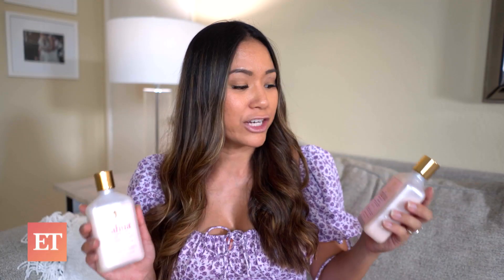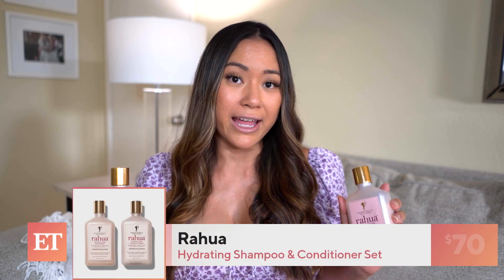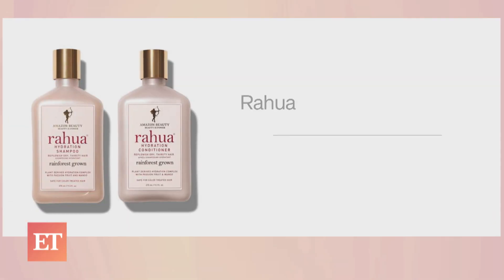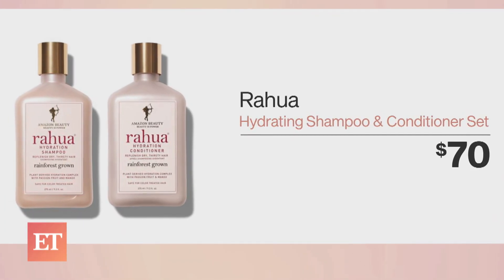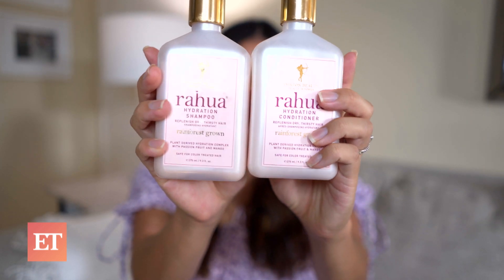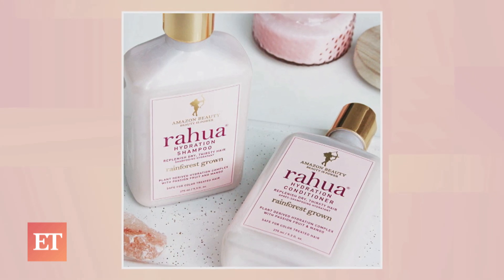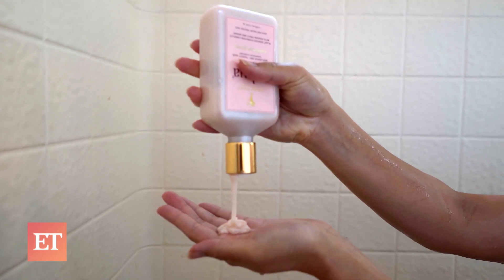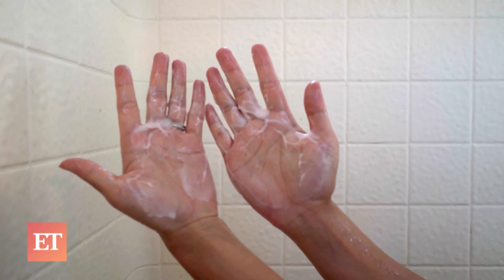Moving on to shampoo and conditioner. I found this set on Gwyneth Paltrow's Goop website — it's the hydration shampoo and conditioner from Rawa and it will cost you $70. There are always some absurd products on Goop with crazy price points, so I wanted to check these out just to see if it's worth the money. The ingredients are widely grown, hand processed, and sustainably sourced from the Amazon. This product is free of parabens and an ingredient called sodium lauryl sulfate, which is linked to birth defects. It absolutely smells delicious — it has passion fruit and mango in it, so it's making me feel like I'm on a tropical vacation. My hair has been really dry lately, so the shampoo is definitely nourishing my hair and the conditioner is leaving my hair silky smooth.